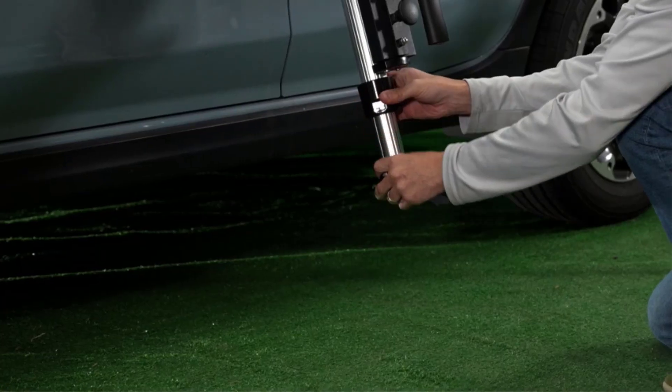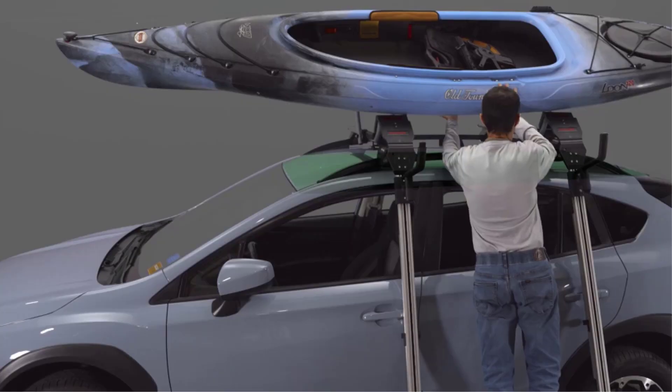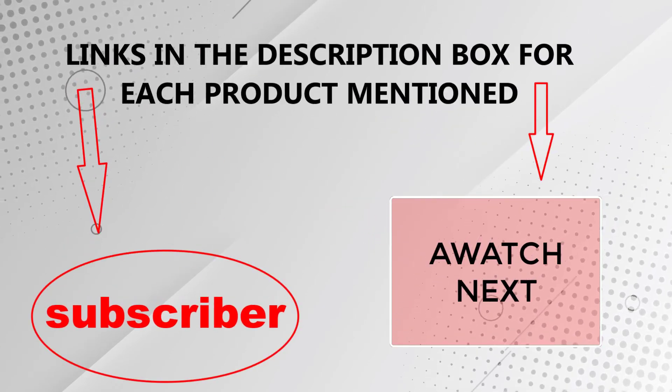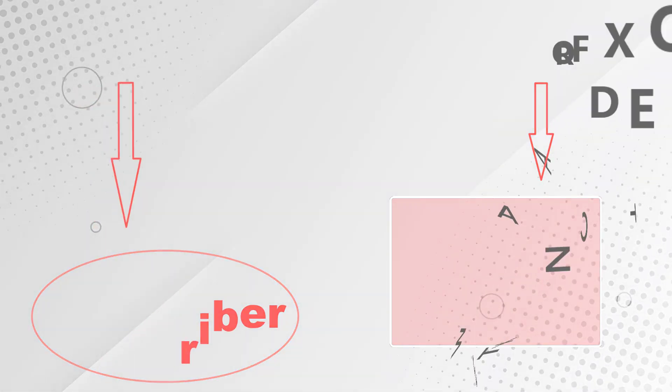Equipped with cam-style load straps and buckle protectors, this carrier ensures a snug and secure hold throughout your journey. I make helpful videos daily, so do subscribe to my channel. If you need more information or want to know product prices, check out my description. For any kind of problem, please comment below. Stay updated with our cool products as it will make your life much easier.